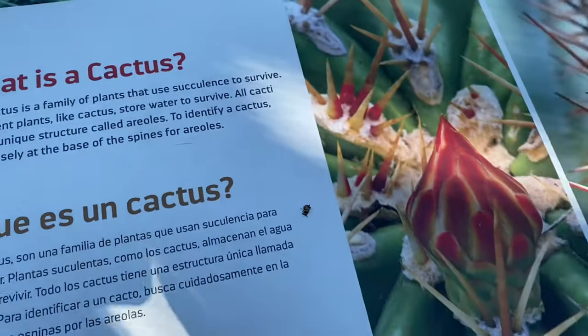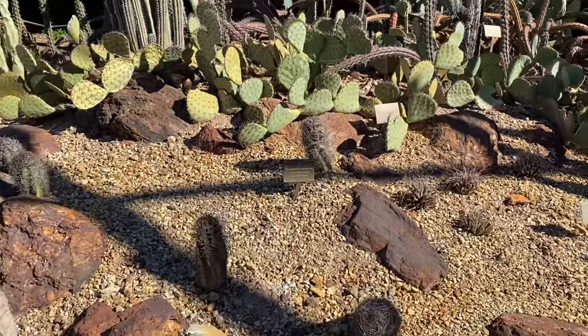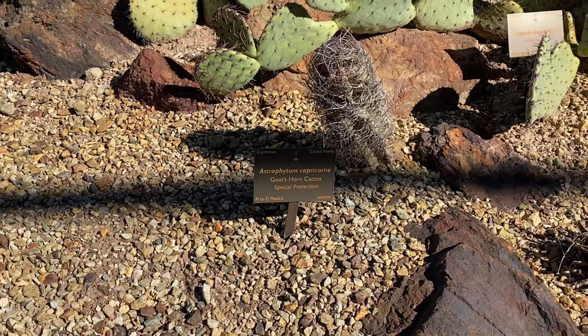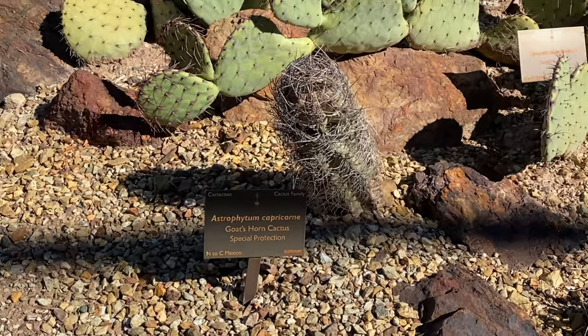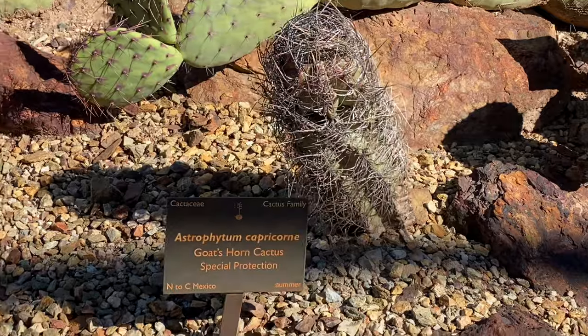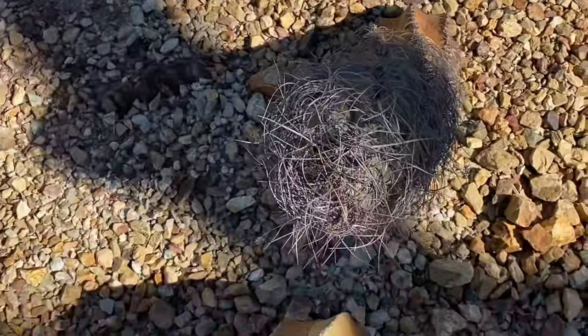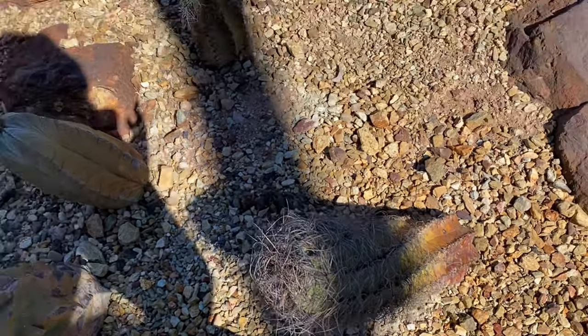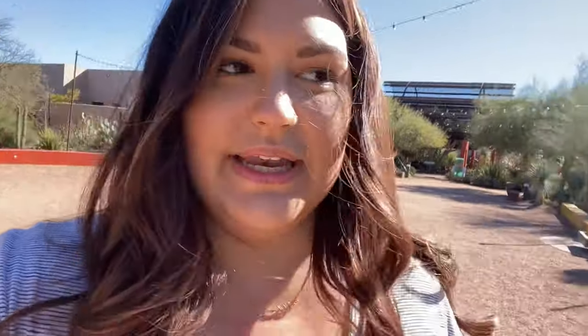This one's weird - special protection goat's horn cactus. Got to protect the weirdos. And now we're having to rush and skip a few things because we only have like under an hour left and we haven't seen the butterfly exhibit yet. I really want to see the butterfly exhibit.